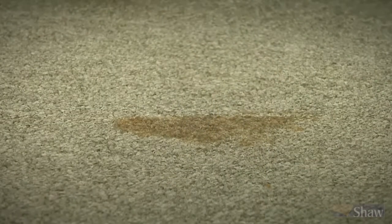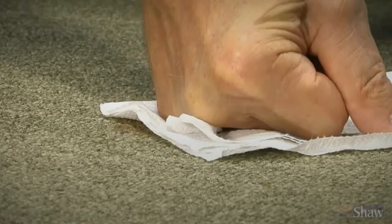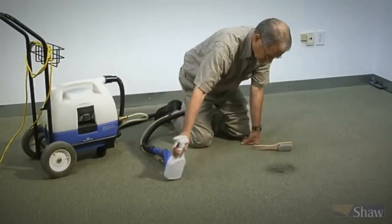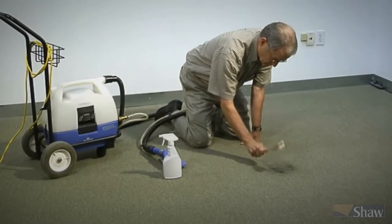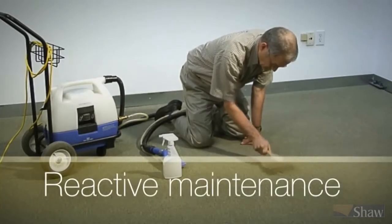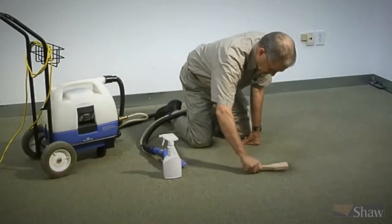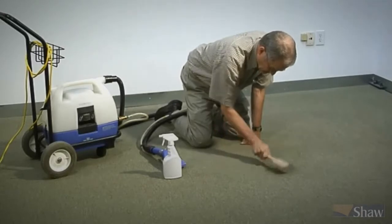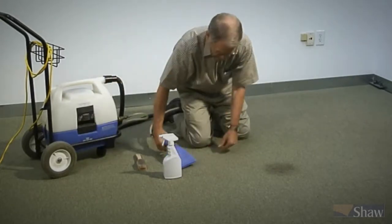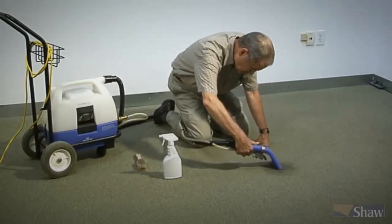A part of daily maintenance is taking care of spots, which we all know will happen. Prompt removal of spots and spills helps maintain your carpet's appearance and prevent permanent stains. This reactive maintenance requires quick response and the right kind of spotter. As part of the maintenance plan, all facilities should have a spotting log so spots can be easily located and corrected on a timely basis using an approved product. In most cases, quick corrective action can remove the spot or spill without permanent damage.